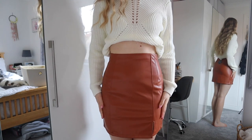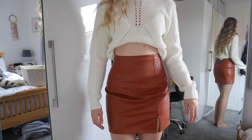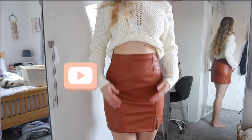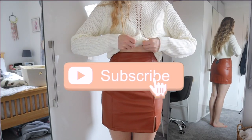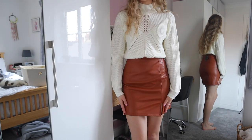It was a little bit hard to zip up but once it's on it is super stretchy. I feel like I can still move in it. I think it's a really really nice colour — even with this, I think that's quite cute. Let me know what you think of this.